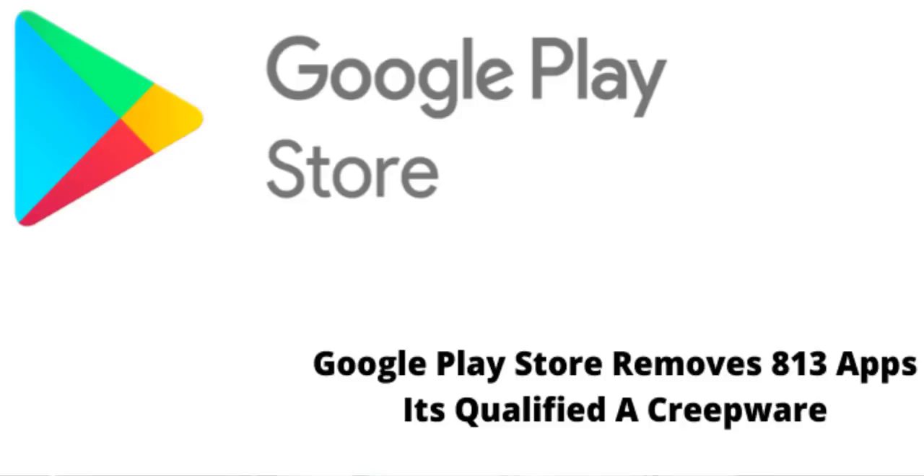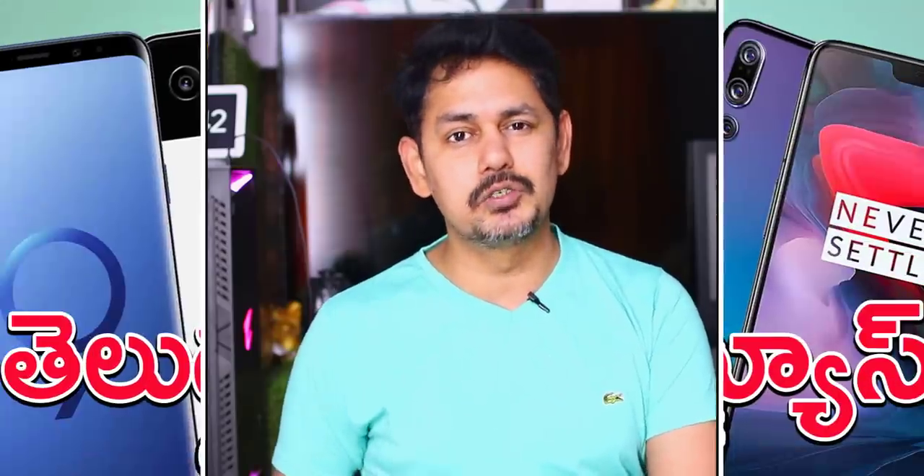Now, in the Google Play Store, a certain application has been removed. This app was identified as a kind of malware and has been taken down from the Google Play Store.